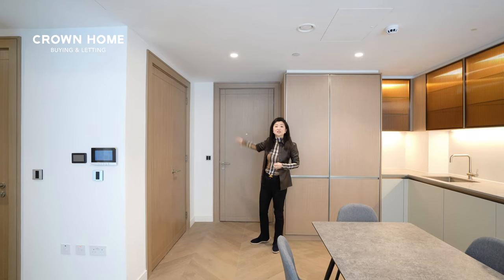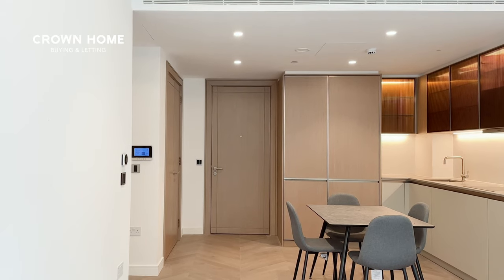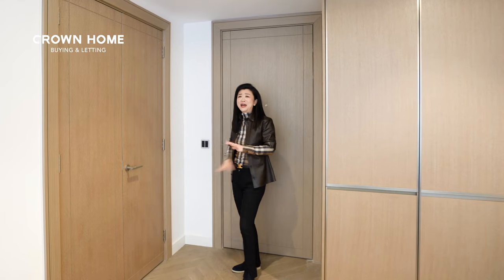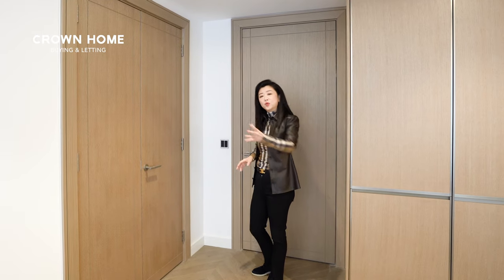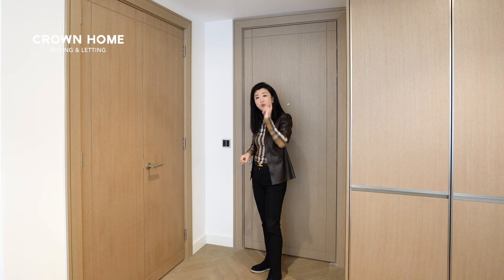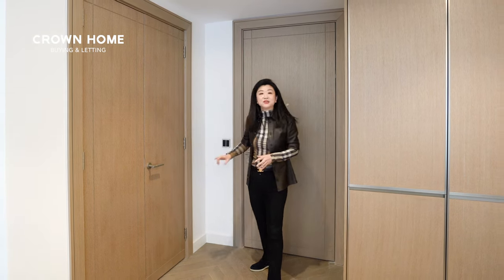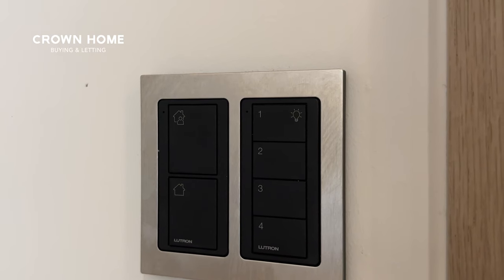Right behind me you have this full height entrance door which is solid oak, and these buttons are very useful. With a new build you have so many lights and so many buttons — when you're on your way out you just press one button and that will turn all the lights off. Likewise, when you come in, you have that one button to put all the lights on.